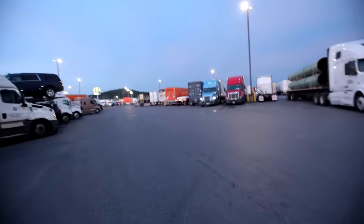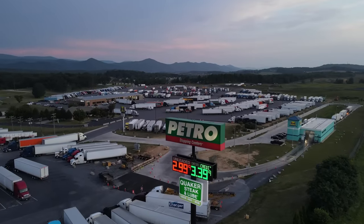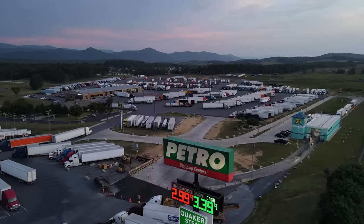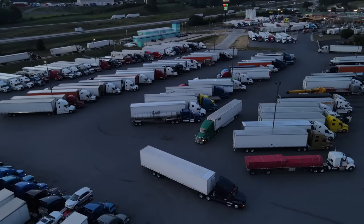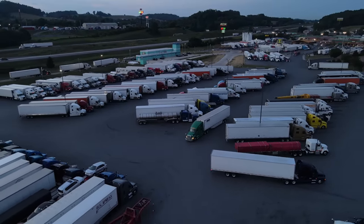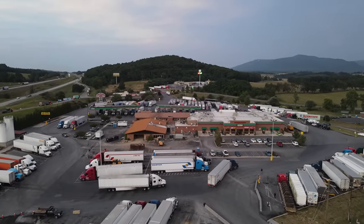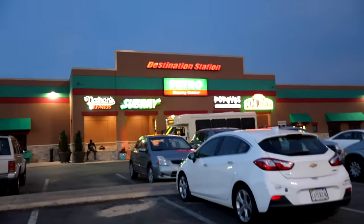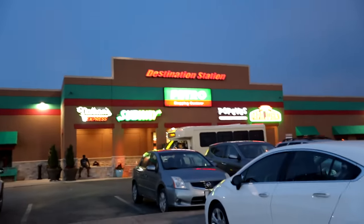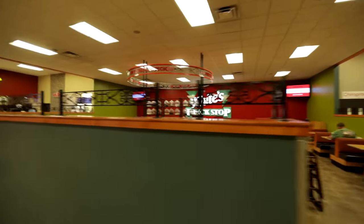Lots of truckers here today. This is the Petro truck stop just north of Lexington, Virginia, off exit 205. Pretty big truck stop with lots of truck drivers here. This is the Petro shopping center — they have like a little mini mall with restaurants in it. Pretty cool, pretty big place.